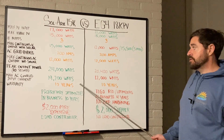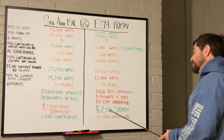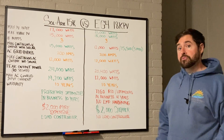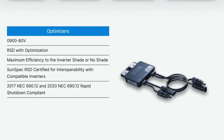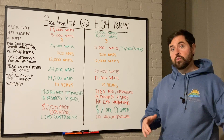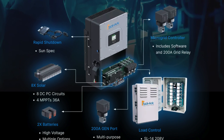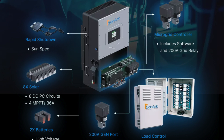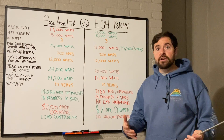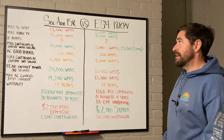Both inverters come with a standard 10-year warranty. One neat thing about Solark is they just came out with their proprietary optimizers. I love having everything under one manufacturer — when things go wrong, you have one place to go. All products are designed to work and be monitored together, so you don't run into software or firmware issues, and you're not pointing fingers between different manufacturers. I really do love having everything under one umbrella.